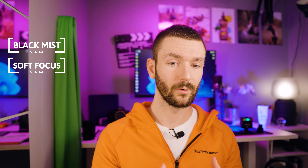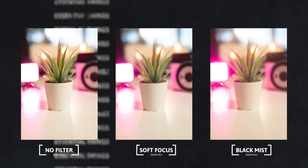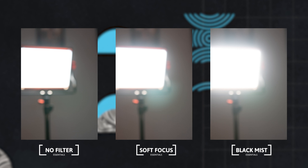The two other filters I want to talk about today are brought by Camda — you can check out their website in the description below. These are the black mist filter and the soft focus filter, which are more stylistic filters used to accomplish a certain specific look. The black mist filter blooms all the light that is pointed straight to the lens, so you get a more dreamy look with a bit more separation from the background.